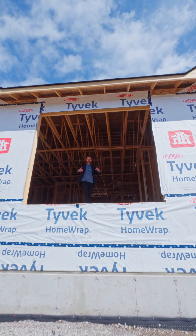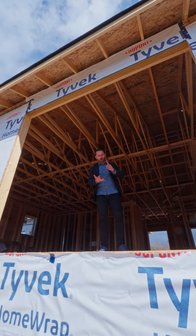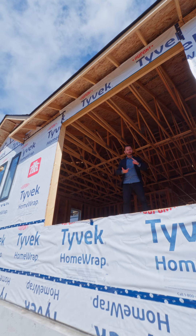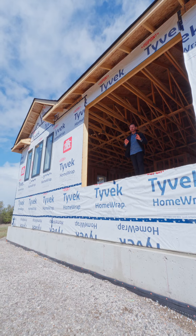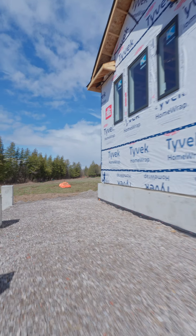The advantage of buying a house like this at this stage is that you can still select the countertops, the hardwood floor, the door handles, and the paint color. But if you're looking for something very custom, we'll send you right over next door where you can pick everything you like.